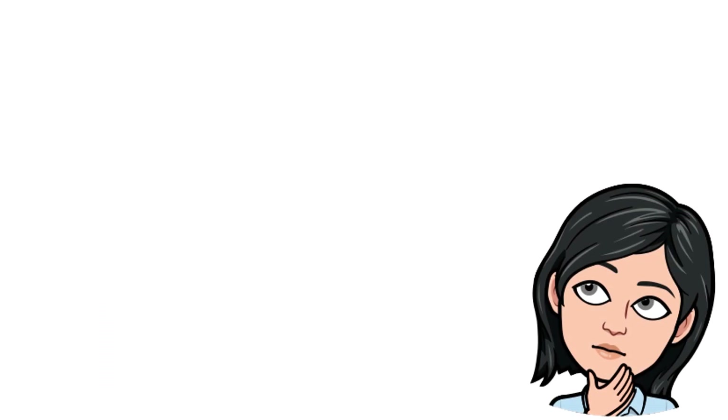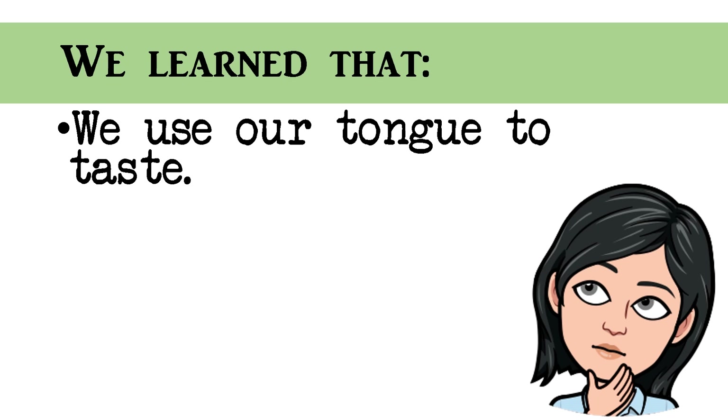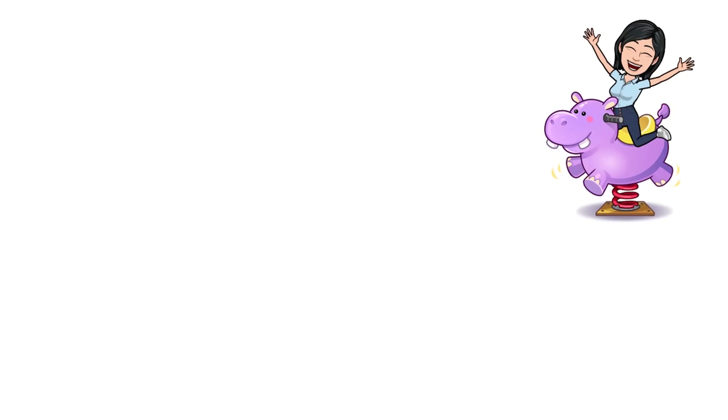So today, we learned that we use our tongue to taste. Our tongue is very important. We should take good care of our tongue. Do you understand? Okay, great!